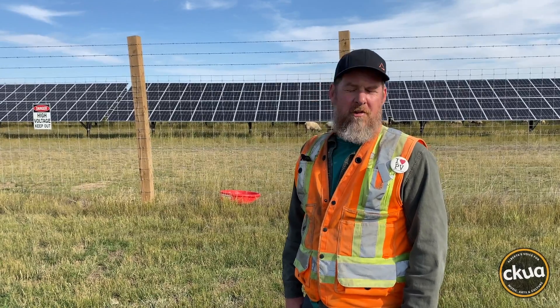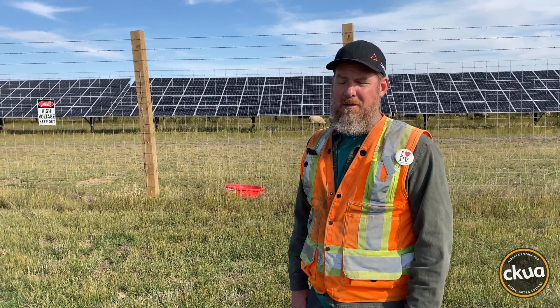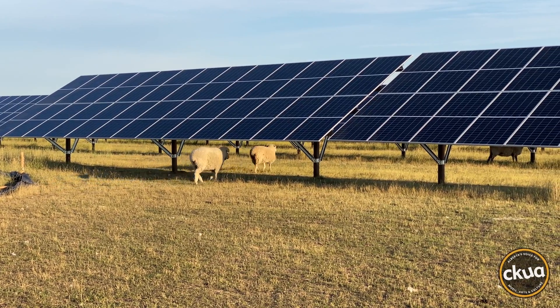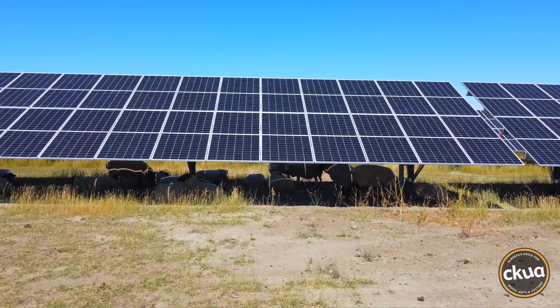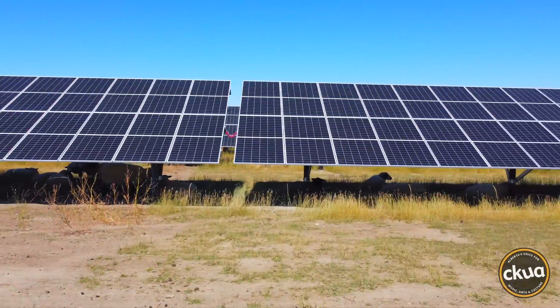We had very little rain this year and there are a lot of farmers with grazing lands that are really taxed out. The sheep love to hide underneath the panels. When it gets hot around here — and it does in southwestern Alberta — they like to huddle around the posts and take it easy on the hot days.